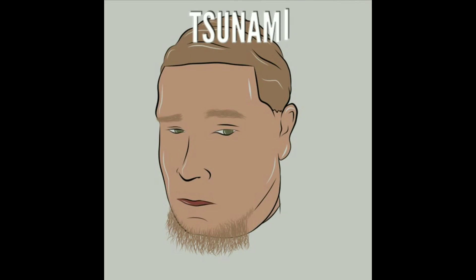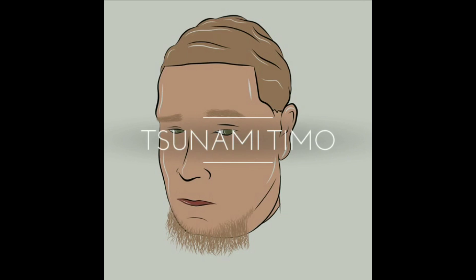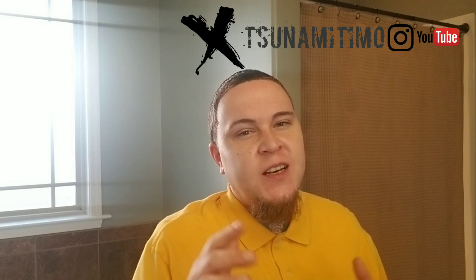What's poppin YouTube, it's your boy Tsunami Teemo, and today we will be discussing how to keep your hair moisturized.